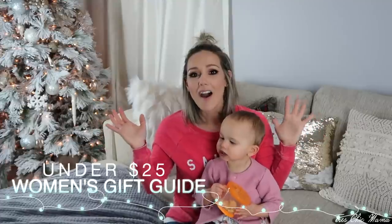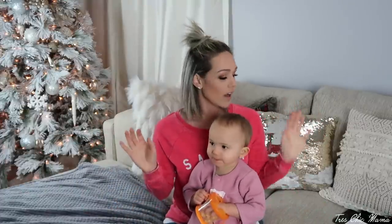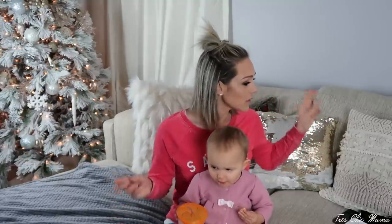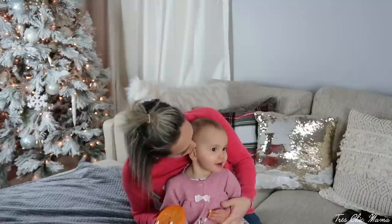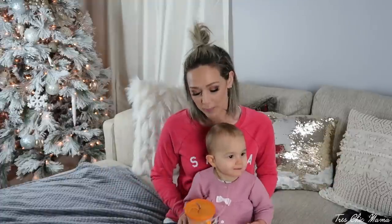Hey guys, welcome back to my channel. Today's video is going to be a holiday gift guide for the ladies, $25 and under. I know this is very late in the game, but all of these products you can get. This is my daughter Sydney. If you are not a part of my channel, I am a single mom, so she's going to be with me pretty much the entire video.